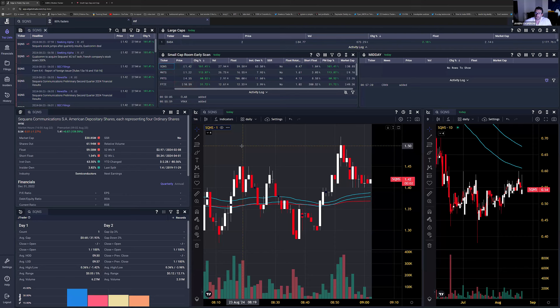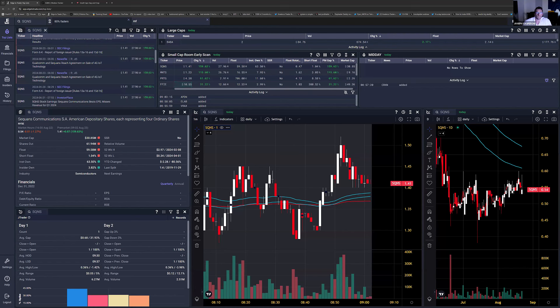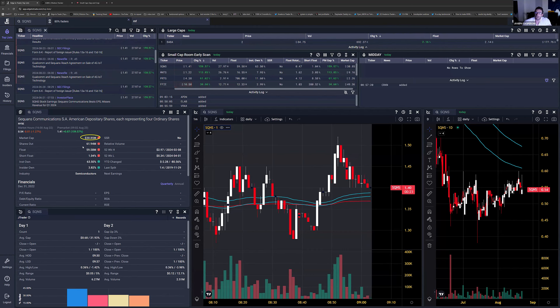Today we have SQ&S. It's not an easy stock to trade. SQ&S jumped after quarterly results, and we also have news of a REIT's agreement on sales of 4G ITO technology. The stock is up this morning. It has a very small market cap around $30 million — that's the reason why it's a small cap — and a $60 million float, which is the amount of shares you can buy in the stock market.